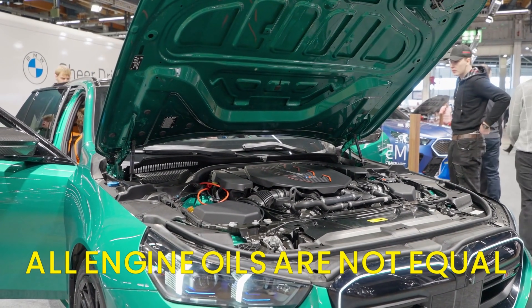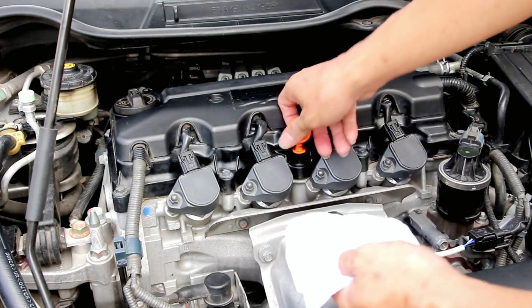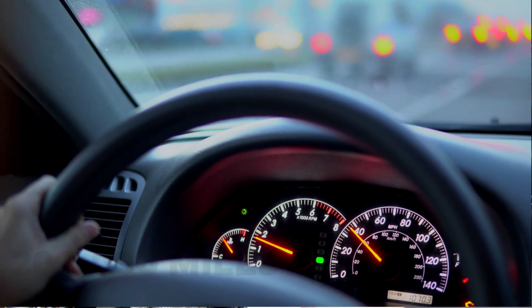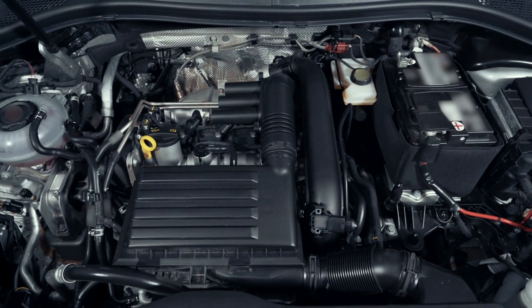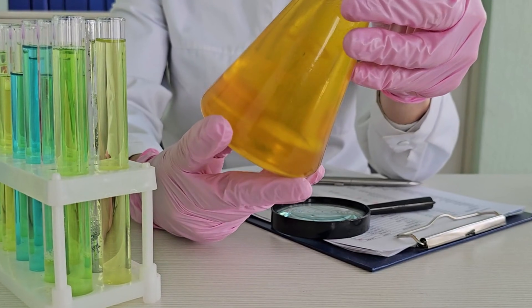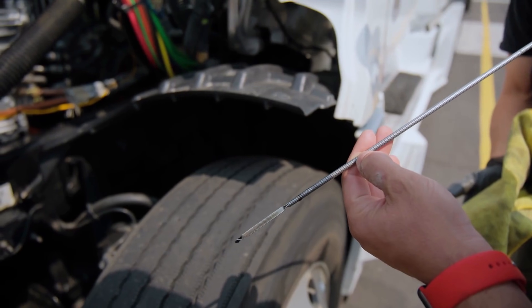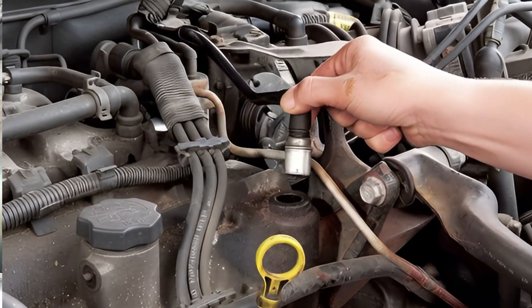If you believe all engine oils are created equal, you're in for a shock. I ran the same car under tightly controlled maintenance and real-world driving, rotating through five different oil brands over 200,000 miles — one engine, one life, one teardown. One oil kept the engine whisper-quiet and spotless inside. Another correlated with sludge buildup, increased oil consumption, and a check engine light event linked to oil control and PCV system deposits.